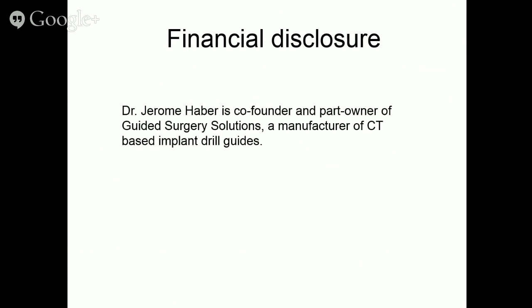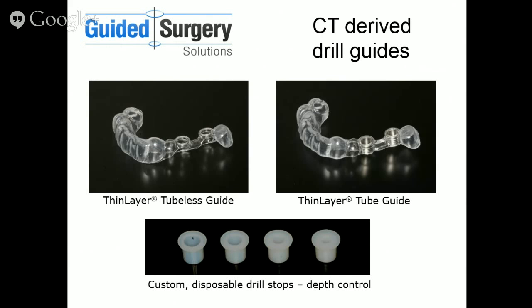As Michael has said, I'm co-founder and part owner of Guided Surgery Solutions, and we manufacture CT-based implant drill guides. Our guides are different from the printed guides you may have commonly seen. We offer both a tubeless guide and a tube guide, and we also make custom disposable drill stops so you can use your own drills without needing a guided surgery kit.